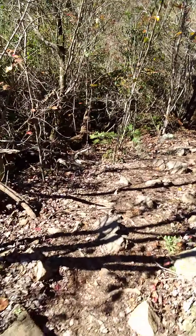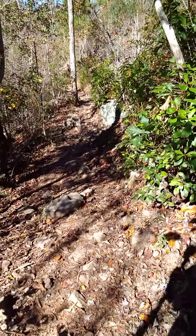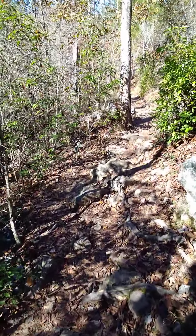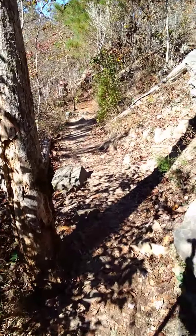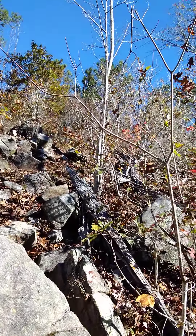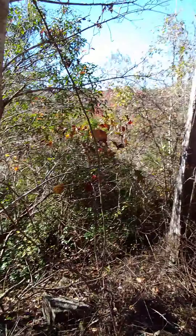Anyway, this is generally what the trail looks like. It's very rocky but it's a clear trail — easy to notice that this is the trail, I'm not getting lost. A lot of rocks, of course we're on a mountain, and very thick brush that way.